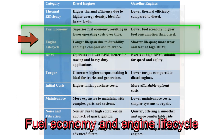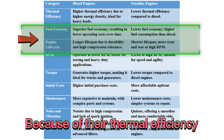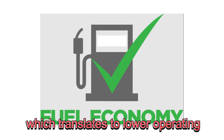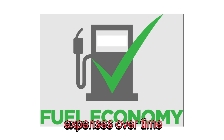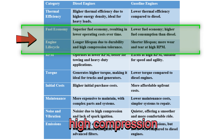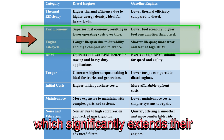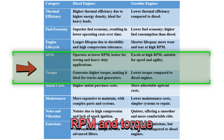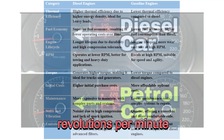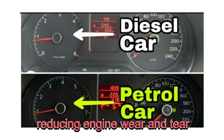Because of their thermal efficiency, diesel engines also offer better fuel economy, which translates to lower operating expenses over time. Additionally, diesel engines are built to withstand high compression, which significantly extends their lifespan.